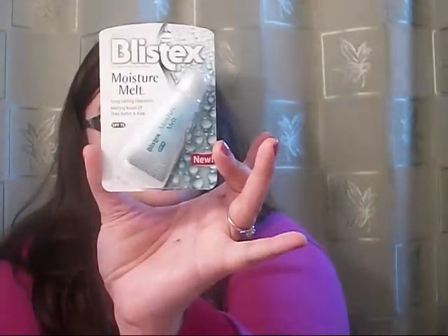Then I got this Blistex Moisture Melt Lip Balm — it's more of a lip gloss consistency, and this interested me especially now for the winter coming up because my lips get so chapped. This was on sale for $2.50 and then I got $2.50 off in up rewards at Rite Aid, so I'm basically trying this out for free. It's got melting beads of shea butter and aloe. I'm really excited to try this — for free, that's a great deal.